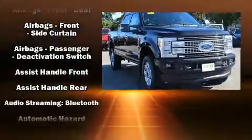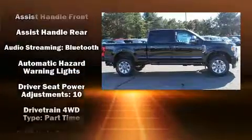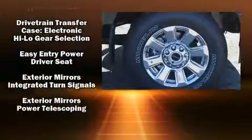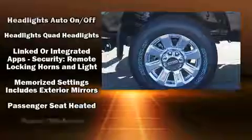Four-wheel drive allows you to go places you've only imagined. It distinguishes itself from the competition with features such as a trip computer, a rear step bumper, fully automatic headlights, and much more.